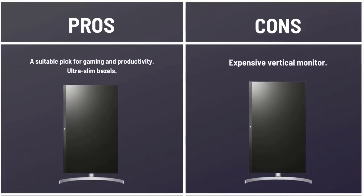Pros: A suitable pick for gaming and productivity. Ultra-slim bezels. Cons: Expensive vertical monitor.